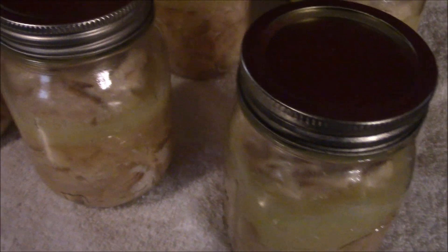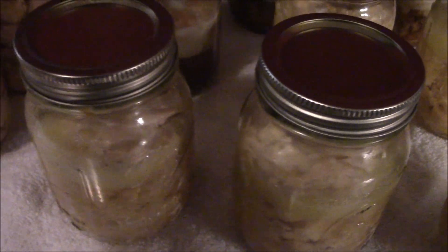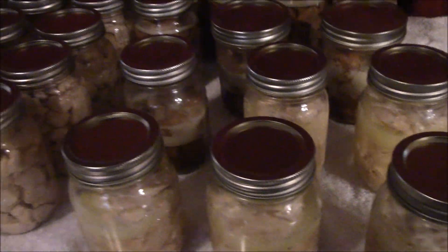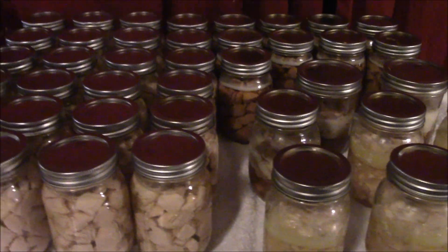It's just the little trimmings and all the fat, and the fat's really good for their fur, so it keeps them happy and it makes sure that nothing goes to waste.